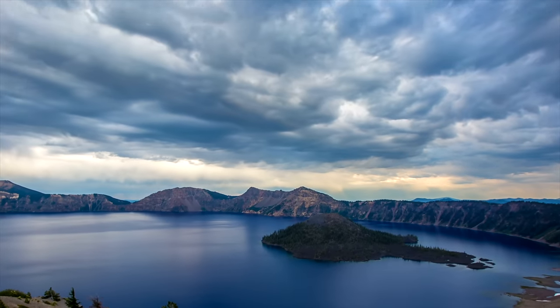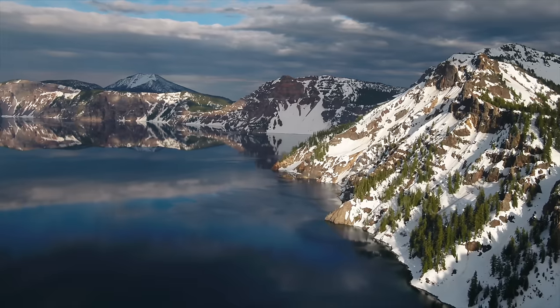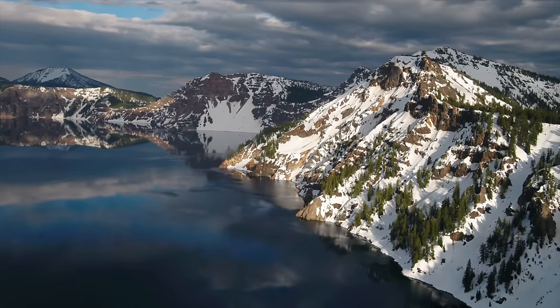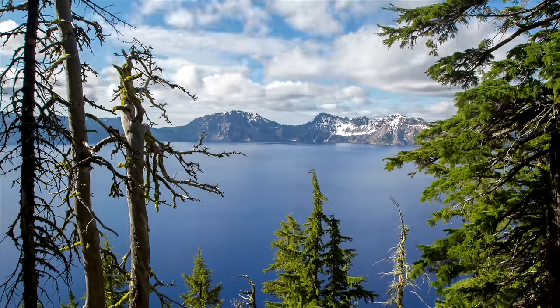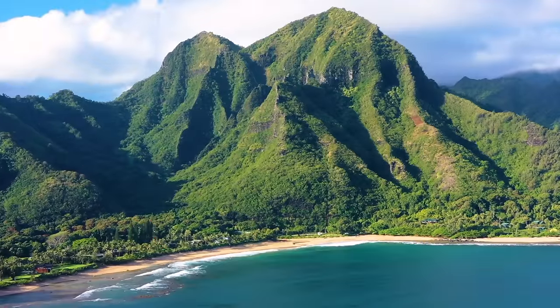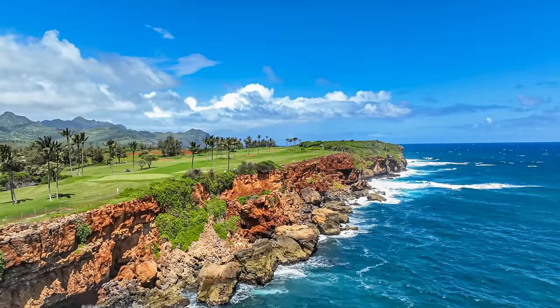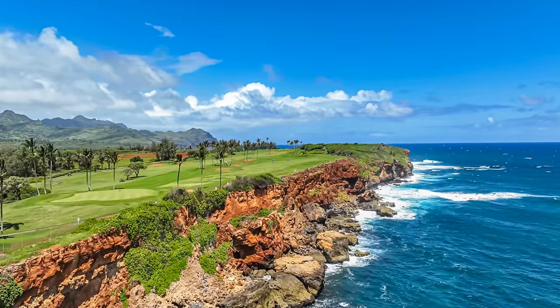Now here we are at Crater Lake, Oregon — this is the deepest lake in the United States at almost 2,000 feet (592 meters), and considered one of the deepest lakes in the world. It was first explored in 1886. You can see it's very beautiful here at Crater Lake.